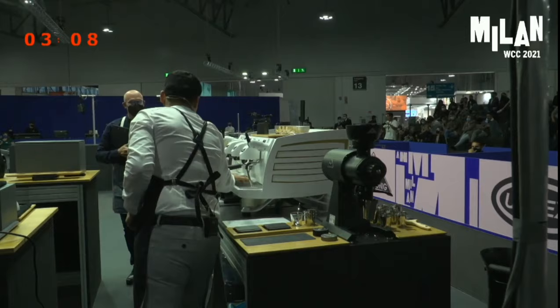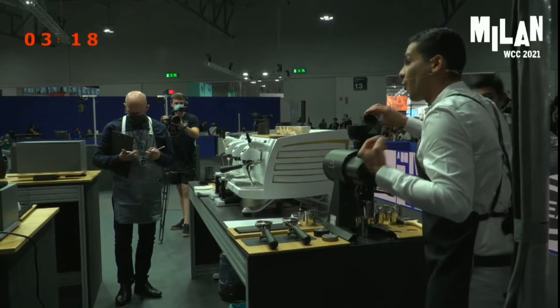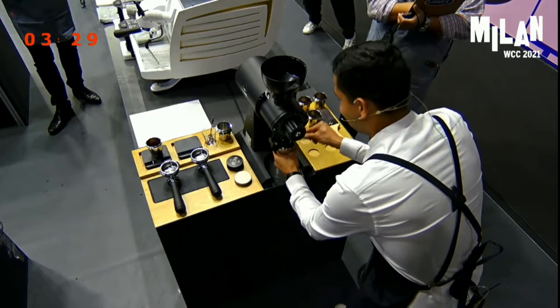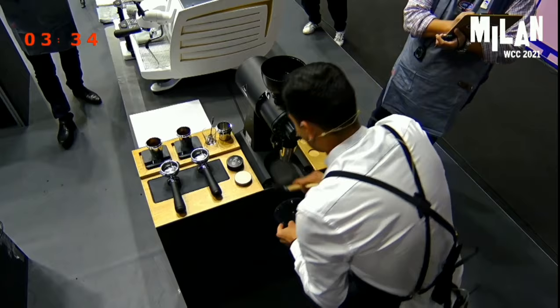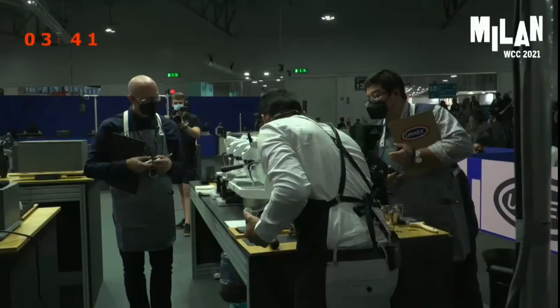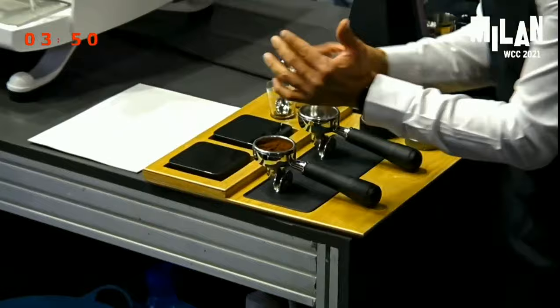I want to take your espresso tasting experience to a whole new level by stimulating all your senses. I will stimulate your sense of smell with the aroma of a cloud of dry ice that highlights the beautiful tropical fruit flavors. Your sense of touch with the sphere that represents the dense body and the slippery texture. Your sense of hearing and sight with the music that amplifies the sweetness. And finally, your sense of taste will be stimulated by tasting the flavors in the espresso.